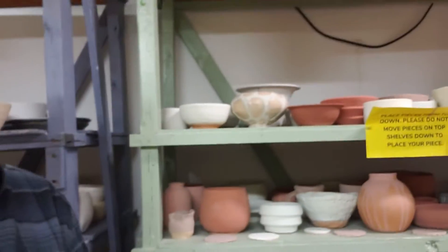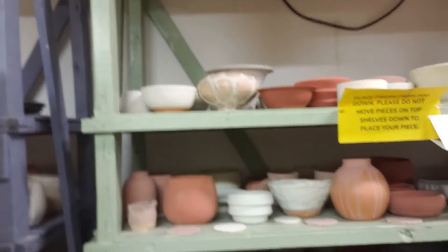This is stuff that's been bisque fired once to 1800 degrees, and then it gets glazed and goes on this shelf to be fired to close to 2400 degrees — which is the temperature of a lot of volcanoes. Pretty amazing stuff.